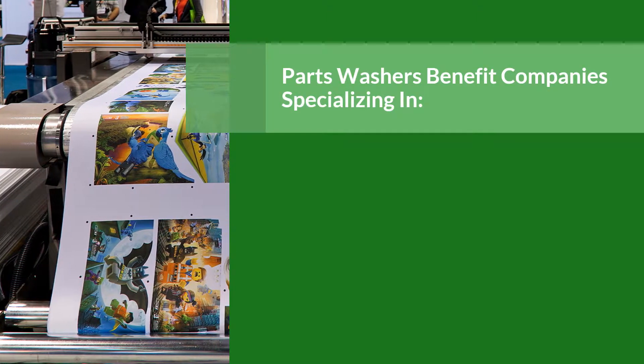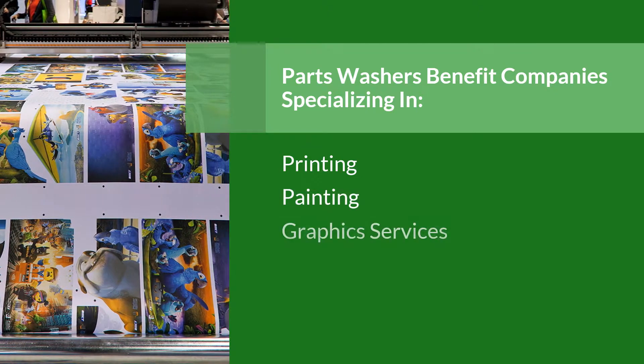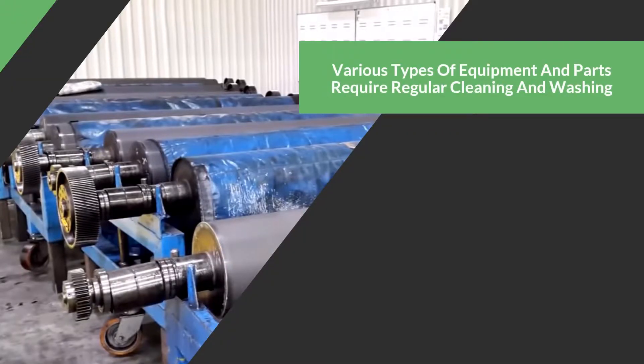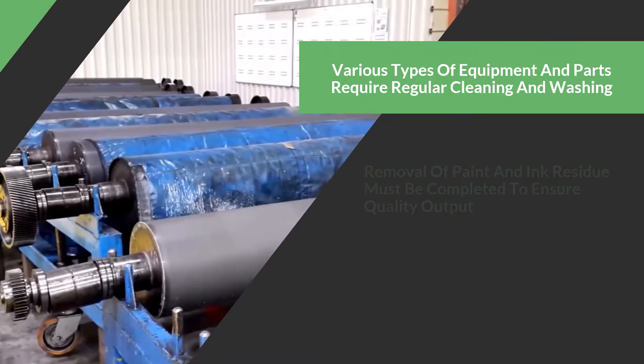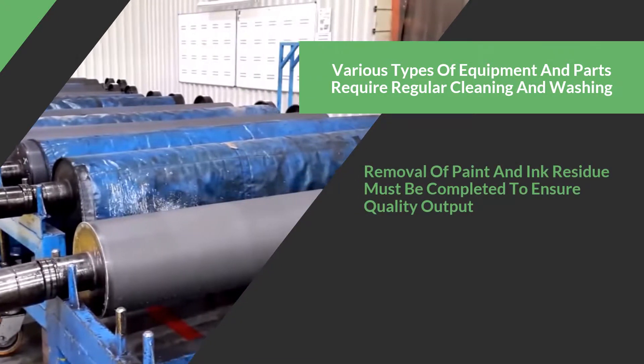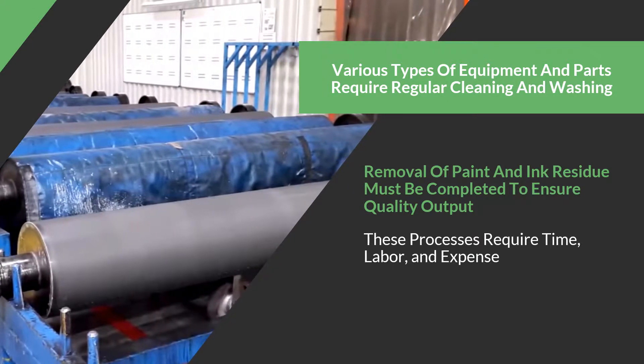Parts washers provide many benefits to companies specializing in printing, painting, and graphic services. There are various types of equipment and parts that require regular cleaning and washing. Removal of paint and ink residue must be completed to ensure quality output, but these processes can require a lot of time, labor, and expense.